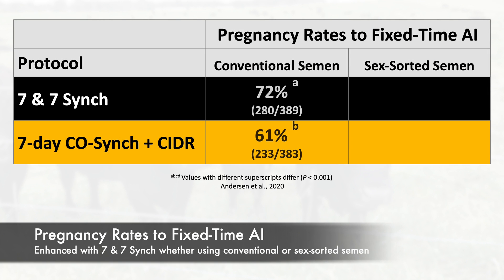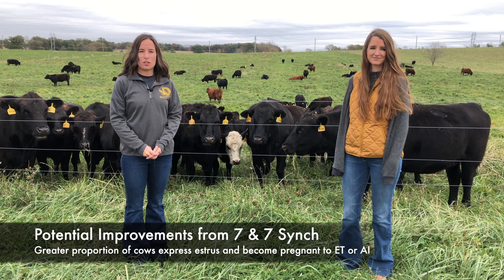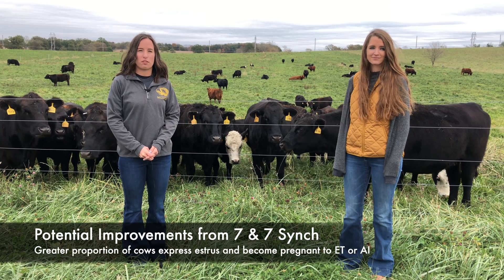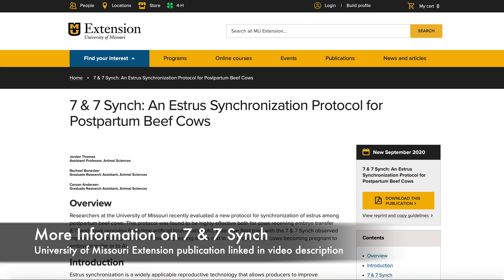In addition, pregnancy rates to fixed-time AI were enhanced whether using conventional or sex-sorted semen. These results suggest Seven and Seven Sync offers potential improvements both in the proportion of cows expressing estrus following synchronization and the proportion of cows that become pregnant to ET or AI. There is a lot of value added in ET and AI calves that are born early in the calving season, so consider whether or not the additional step of Seven and Seven Sync makes sense in your breeding program.